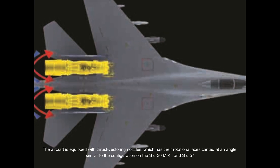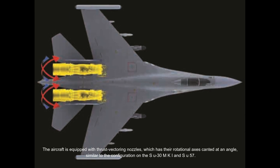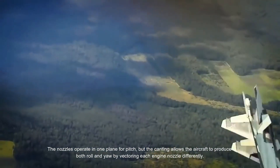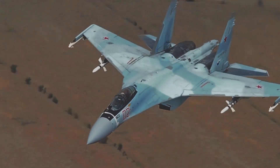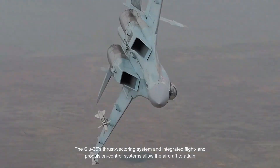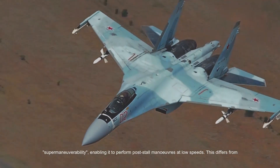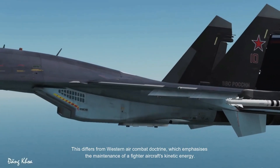The aircraft is equipped with thrust vectoring nozzles which have their rotational axes canted at an angle, similar to the configuration on the Su-30MKI and Su-57. The nozzles operate in one plane per pitch, but the canting allows the aircraft to produce both roll and yaw by vectoring each engine nozzle differently. The Su-35's thrust vectoring and integrated flight and propulsion control systems allow the aircraft to attain super-maneuverability, enabling it to perform post-stall maneuvers at low speeds, which differs from Western air combat doctrine that emphasizes maintaining a fighter's kinetic energy.